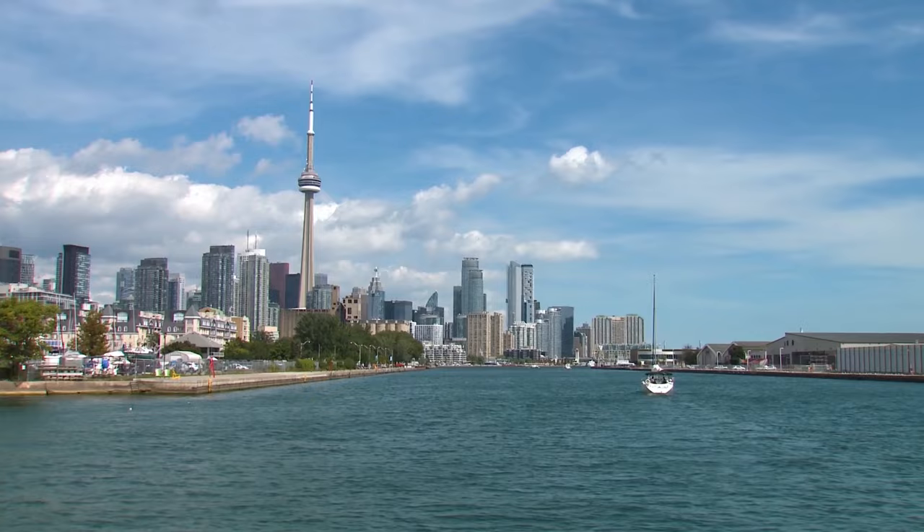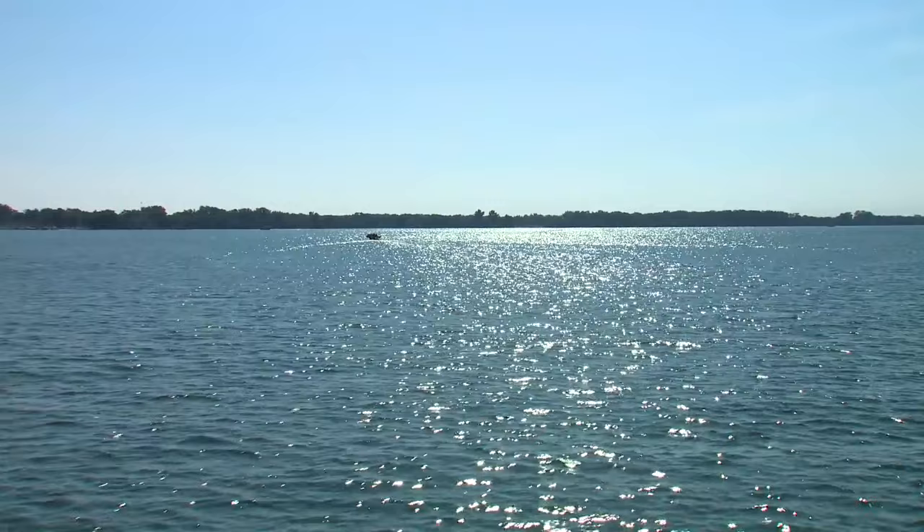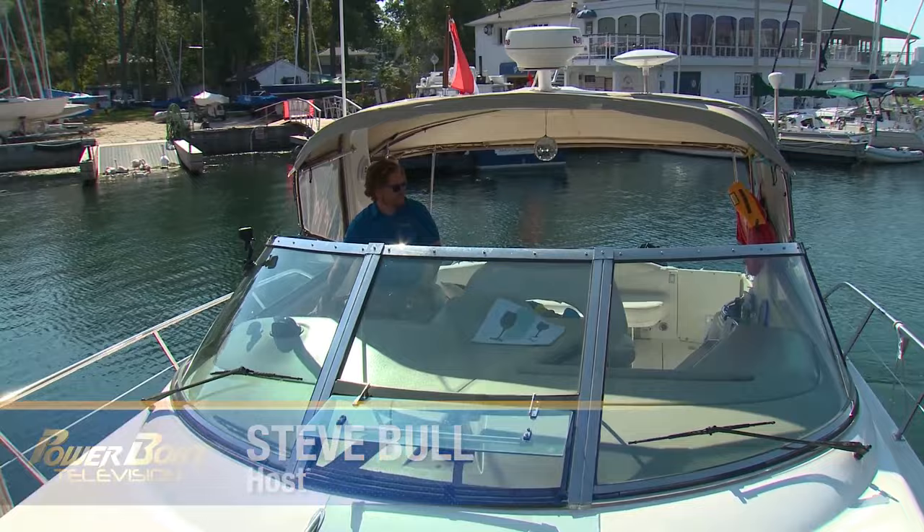Lake Ontario is many things. Its watershed is home to about a quarter of Canada's population. By surface it has the smallest area, but it's the second deepest by average of the five Great Lakes — and it's my personal boating backyard.